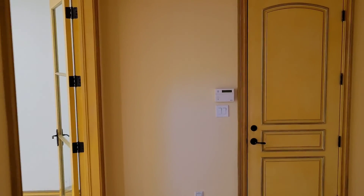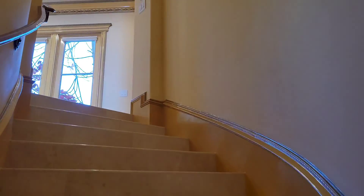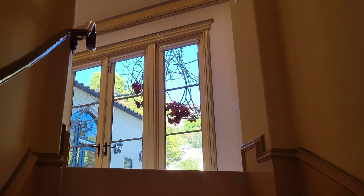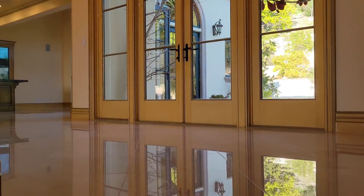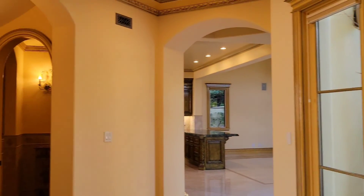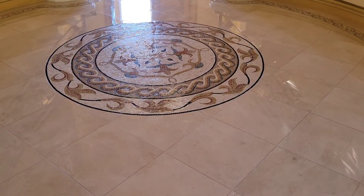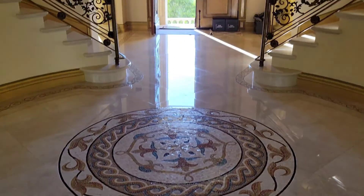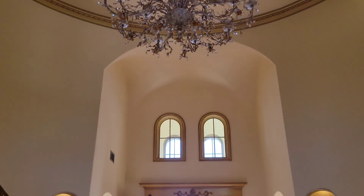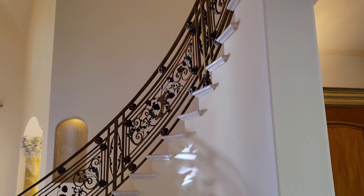This house is full of details. This house is full of luxury — a great mansion with marble flooring, as you can see. And very high cathedral ceilings throughout.